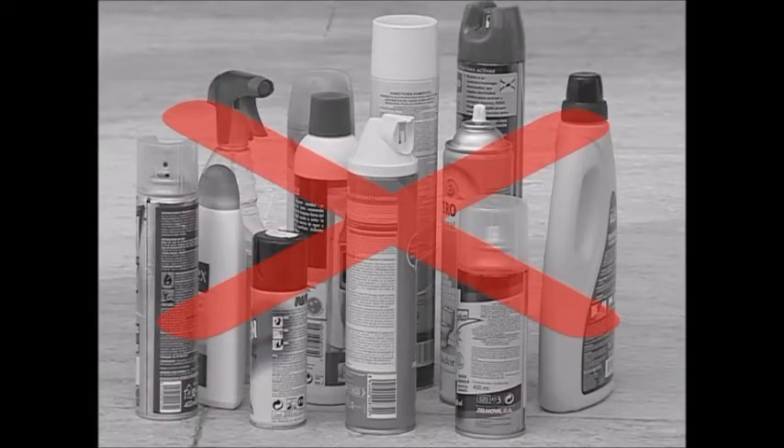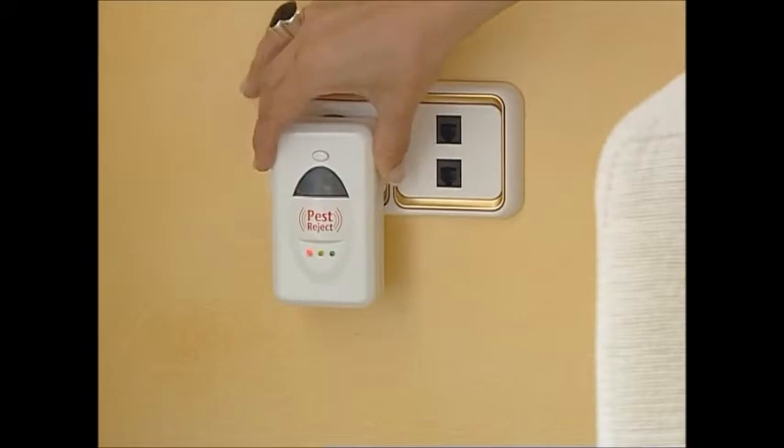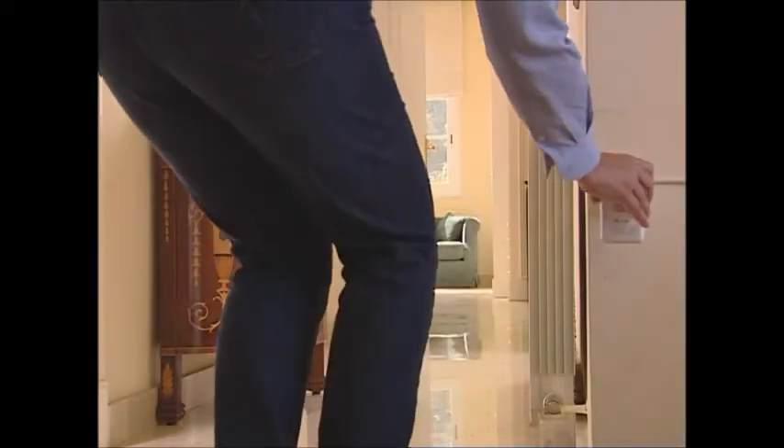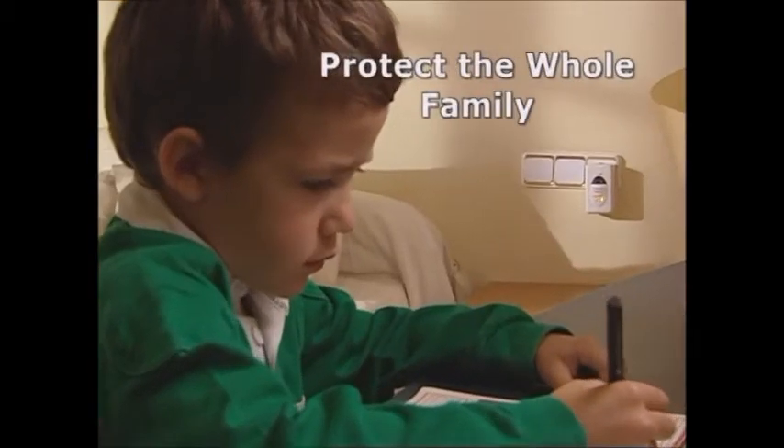Some pest control devices can be expensive, and some run on batteries or refills that have to be changed frequently. But your Pest Reject runs on the electricity in your home. Just plug in and switch on the power, and your Pest Reject works 24 hours a day, 365 days a year to help protect you and your family.